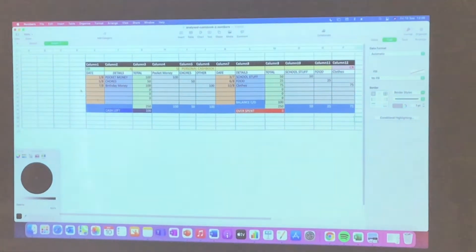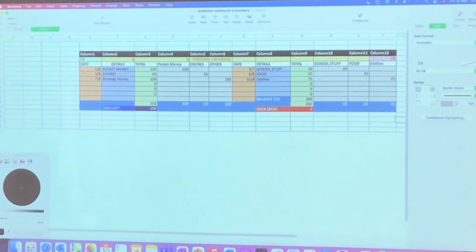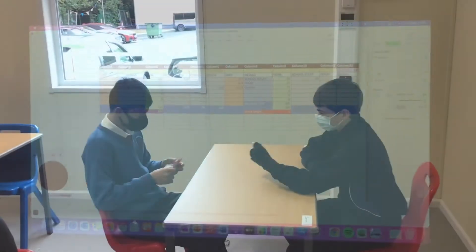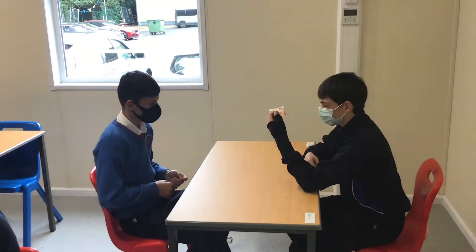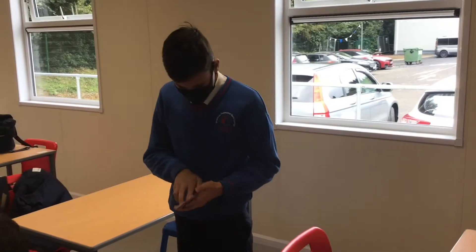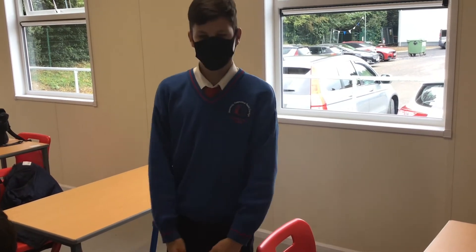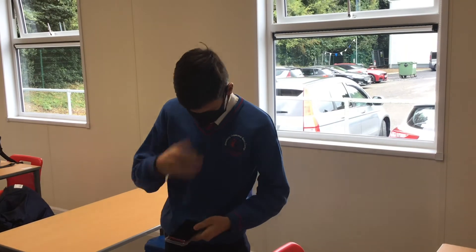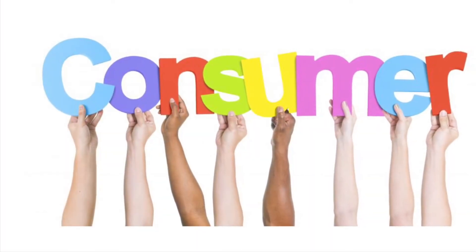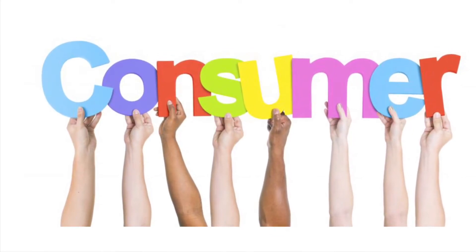Here I completed a cashbook and chose to save rather than buy a phone cover, as it was not an essential need. When I did eventually buy the phone cover with my savings, I discovered it was faulty. Luckily, due to my studies in school about consumer rights, I could refer back to the Sale of Goods and Supplies Act of 1980 and contact the appropriate consumer support agencies. I knew my rights and that I was entitled to a refund, repair or replacement. We did role plays during this chapter and that helped me remember the different rights consumers have in these situations.